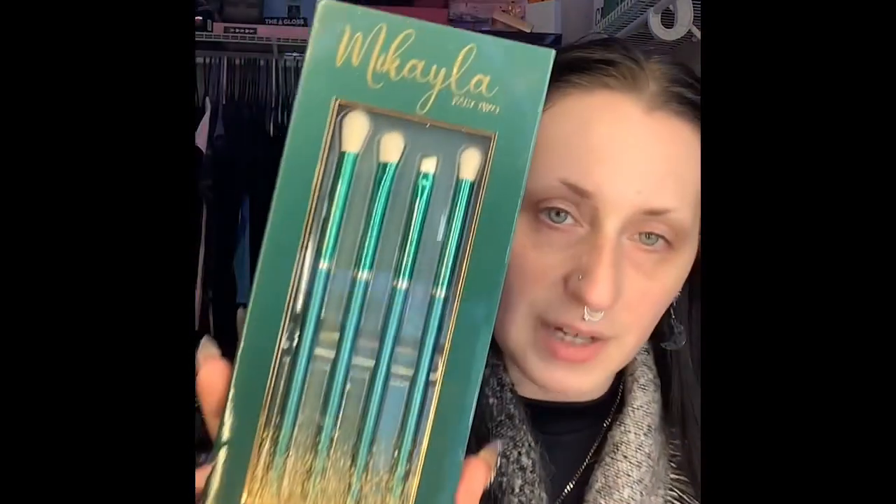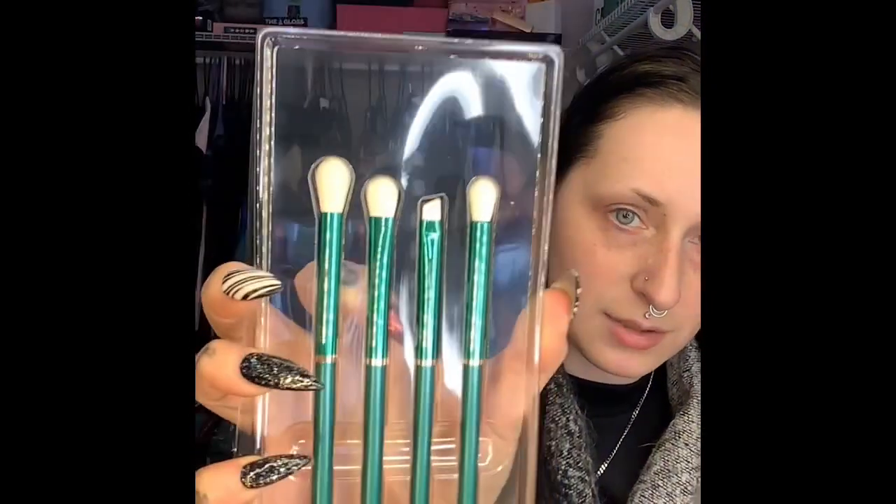Now we have the Glamlite brush set — I haven't even opened it. I'll use them in the tutorial when I get to it. Green is really not my favorite color and I don't feel like it looks that good on me, but I think the brushes are really cute — green and gold are really cute colors together. Here are the brushes up close: very lightweight, very sleek, and the brush tip is very light, feathery, and soft — it's a great blending brush. I don't really like white brush tips because they get stained so easily, but all in all these are really nice.